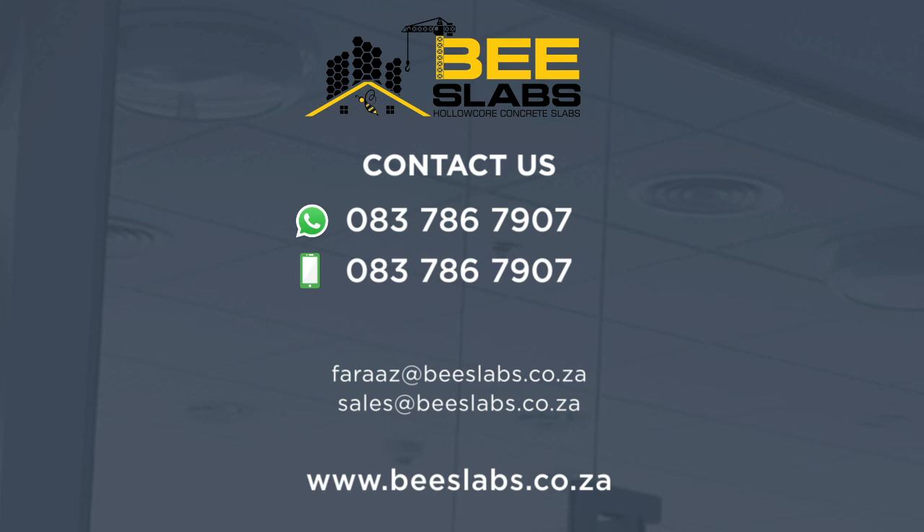Contact B Slabs for more details and information. Let us consult with you on your next construction project.